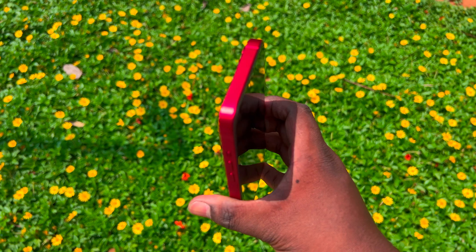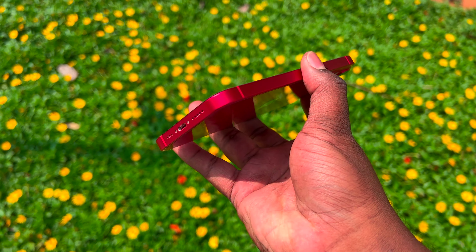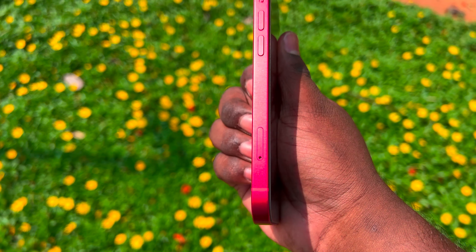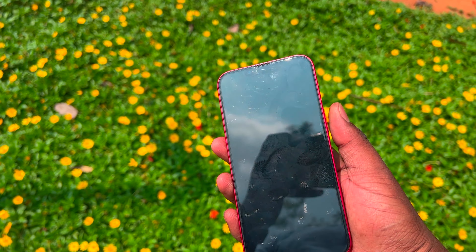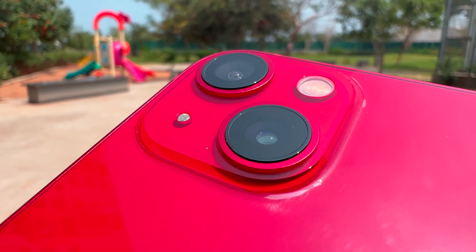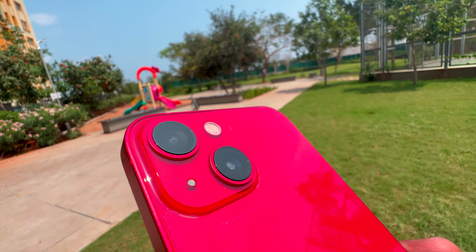There are some things to note. First, you can see the battery. It feels very good — it feels super. The power button, volume rockers, and SIM card slot are all here. I notice the 2 cameras: a 12MP ultra-wide.